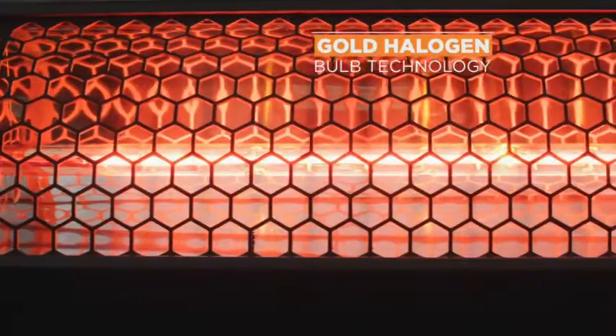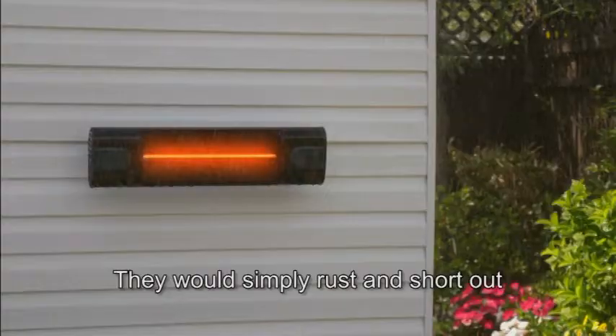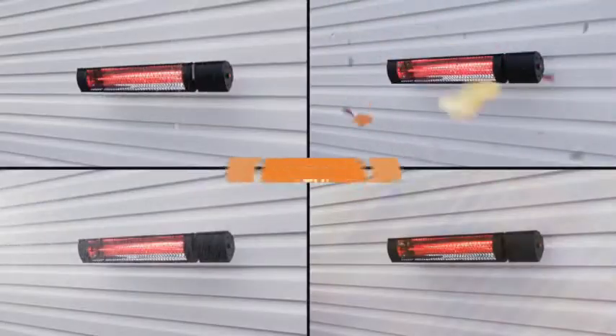The secret is the Radiant Heater's gold halogen bulb technology that produces safe, beaming heat rays just like the sun. Stay warm outside even when it's snowing. Try using normal heaters outside and it's impossible, right? They would simply rust and short out. But the 100% weatherproof Radiant Heater can stay outside all year round.